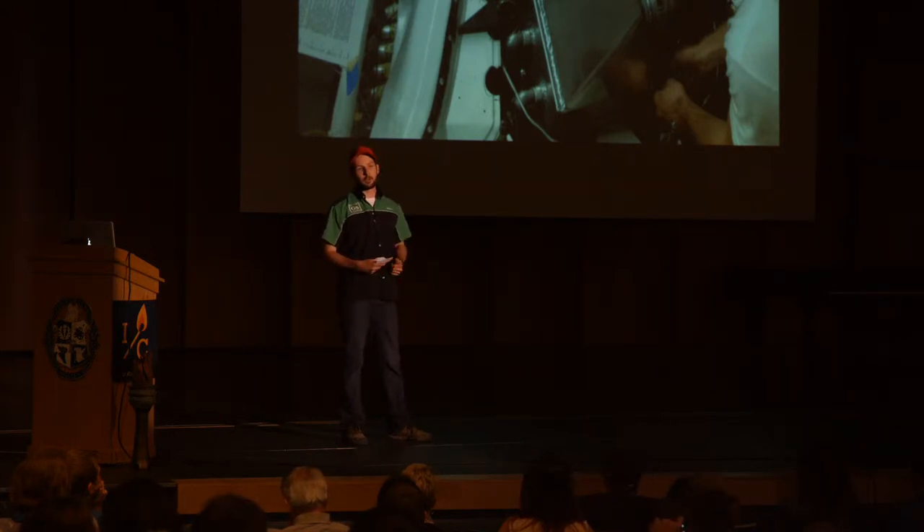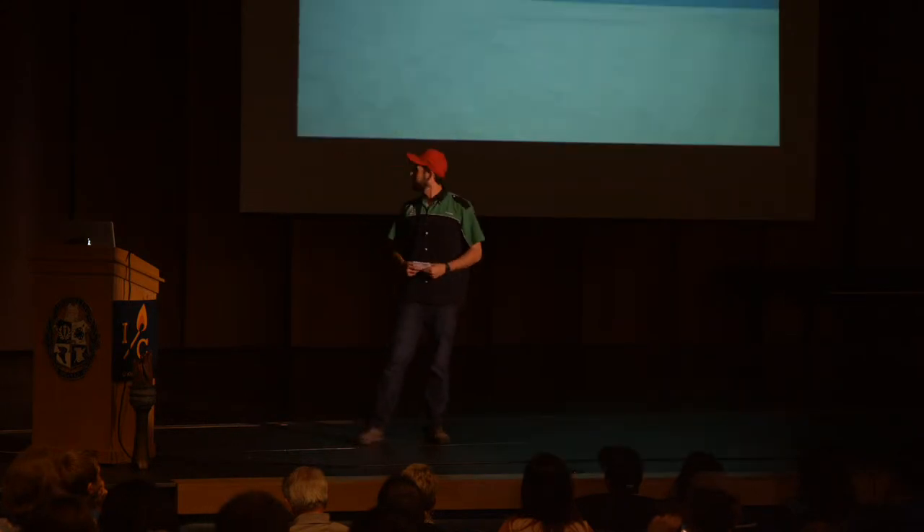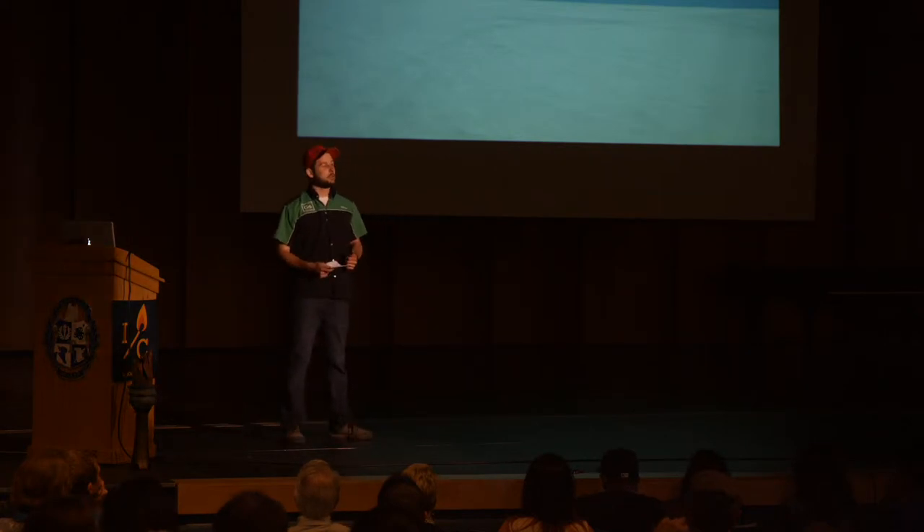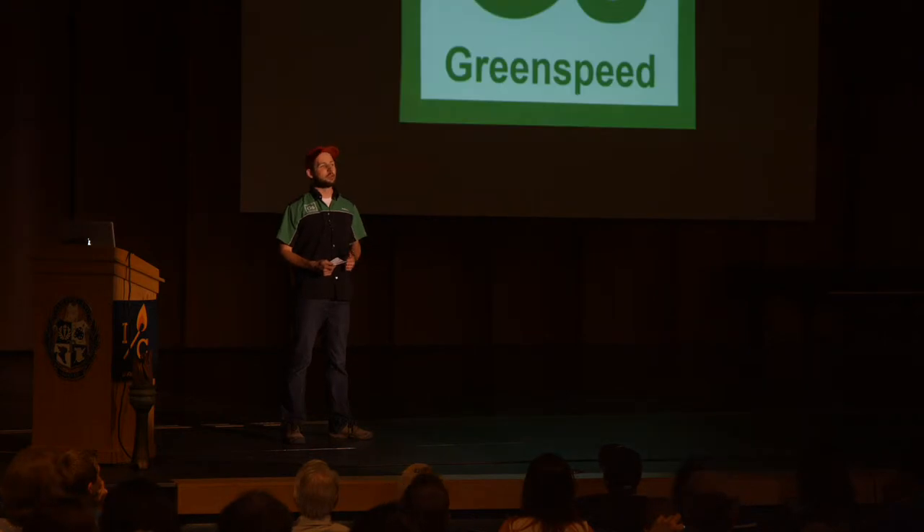The first race car we built, we actually did when I was still in college, and it races at the Bonneville Salt Flats. Here it is. As you can see, it's really big, it's really flat, and it's a great place for land speed racing. Bonneville is iconic for pushing things faster and really proving its place in the world.